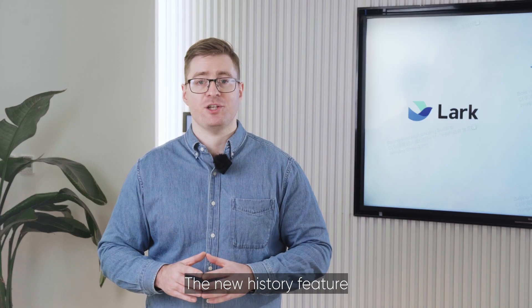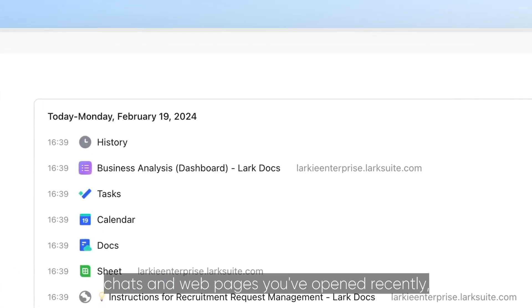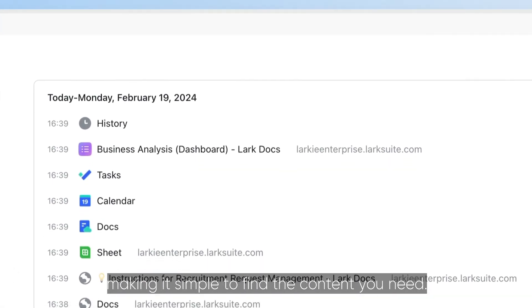The new History feature helps you keep track of the documents, chats and web pages you've opened recently, making it simple to find the content you need.